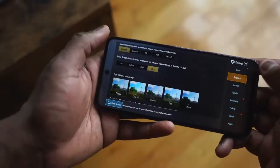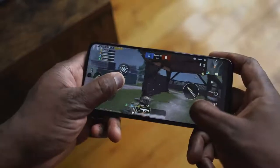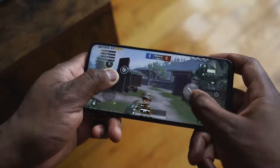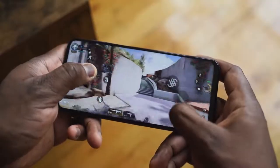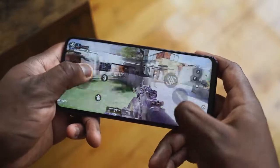Gaming is pretty smooth. You're not going to max out graphical settings on PUBG, but you can play it at high levels and it runs really well — smooth, without any hiccups, and it feels comfortable to play. Call of Duty Mobile is the same story.